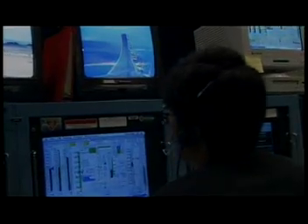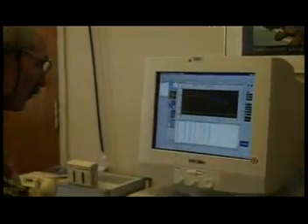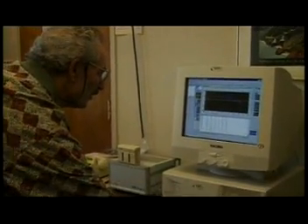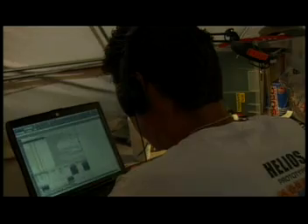Why do you need to test your invention? Could you tell us how you tested the Helios plane? Testing is really important for us for a couple of different reasons. The first is that we want to make sure we actually understand how our airplane and its parts work. We design the test and use the best information to predict the outcome of it. Then we compare the results with our predictions and figure out why they might be different.